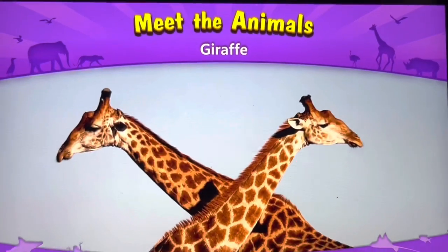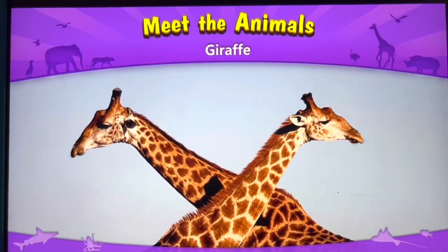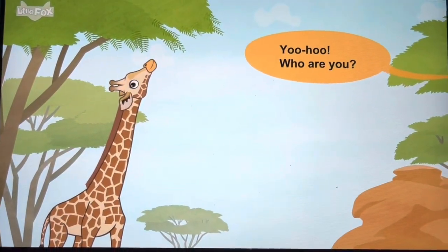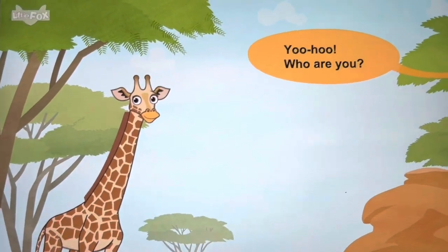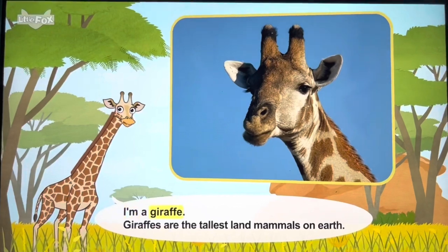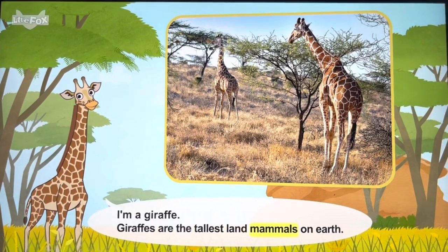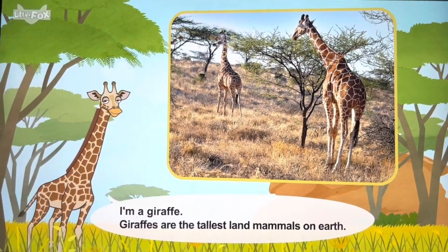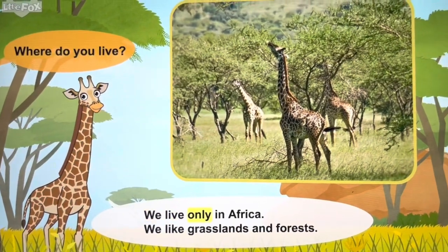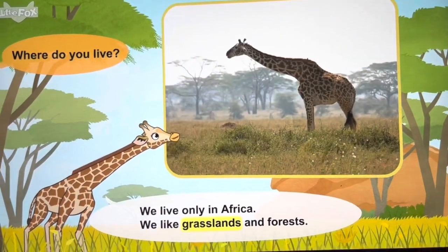Meet the animals: giraffe. Who are you? I'm a giraffe. Where do you live? We live only in Africa. We like grasslands and forests.